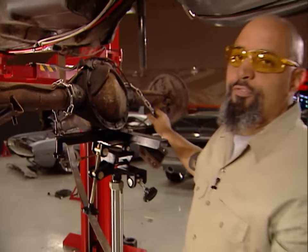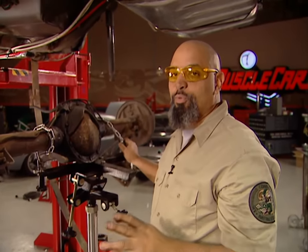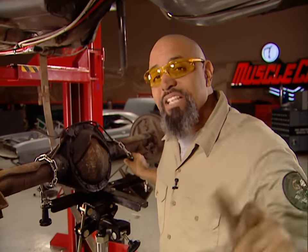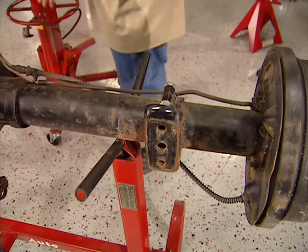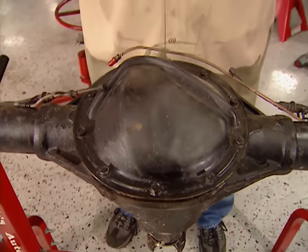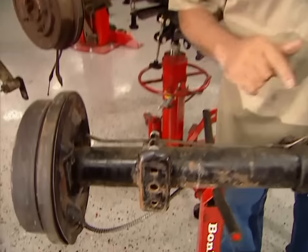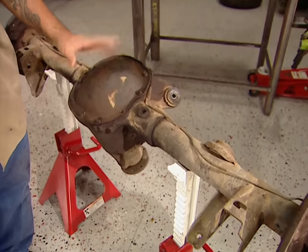Our LS makes 440 horse, and the original rear end is not going to stand up to the abuse. Most guys would just put a 9-inch Ford in this thing, but that's going to ruin our sleeper look. I'm going to use this original GM 10-bolt, except I'm going to put better gears and better axles in it. I also want to convert the Nova from monoleaf to multileaf. This junkyard rear end is exactly like the one that came out of our Nova, except it has correct perches for multileaf. This rear end is commonly referred to as an 8.2 because of the size of the ring gear. A lot of guys really like the 8.5 because it's a larger ring gear with more gear selections and better axle selections, but they're becoming harder to find and more expensive.